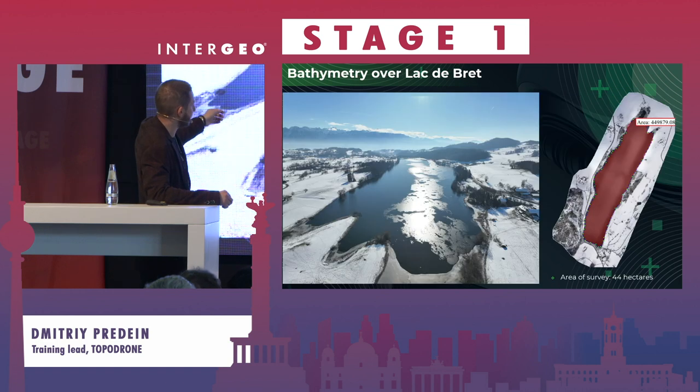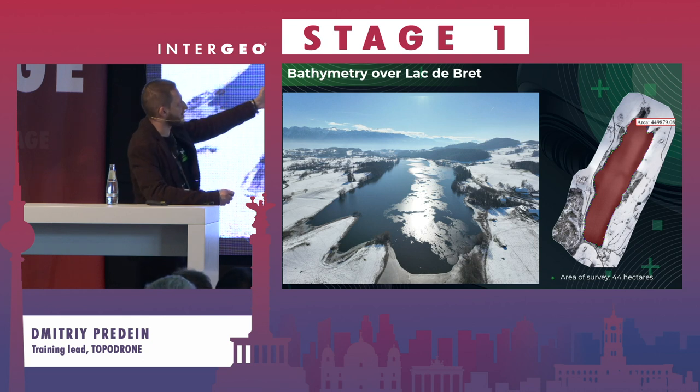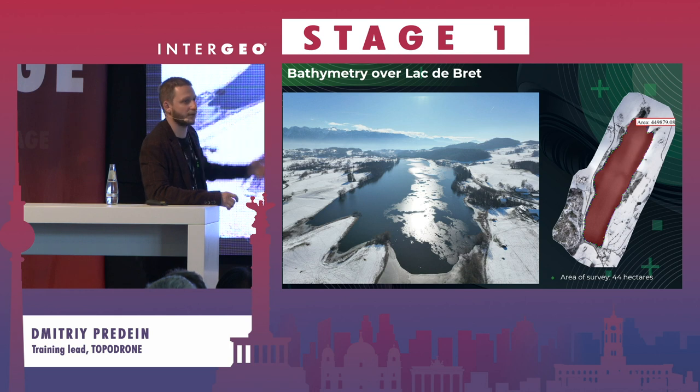Now we can show you some case studies. That's Lake Lac de Bré in Switzerland. As you can see, it is 44 hectares, and it was covered with the Toppedron AquaMapper.